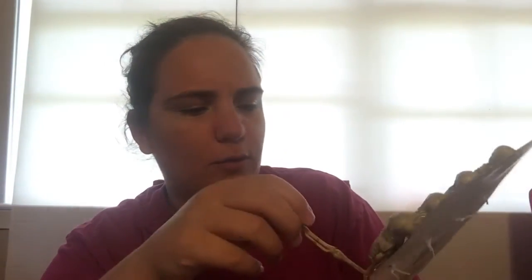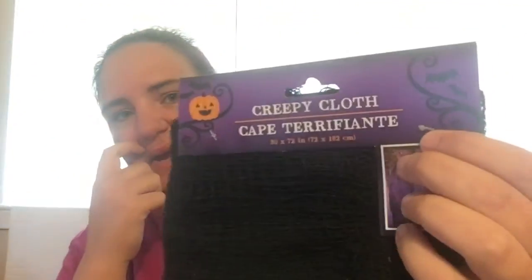I got skeleton garland — you get four skeletons. Not sure what to do with these either, but I've never bought them before so I figured I'd try this year. I also got some creepy cloth to hang — it's 30 by 72 inches. It's got a funky smell, but let me know in the comments what you've done with that type of cloth.